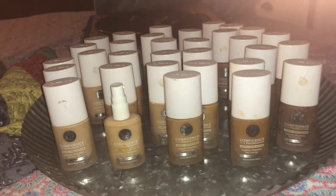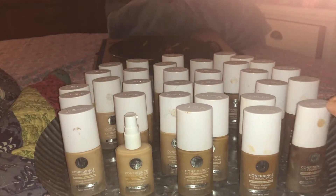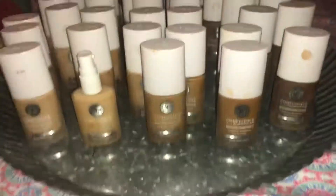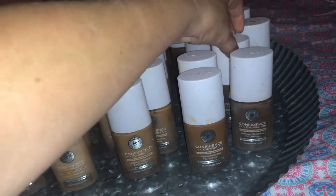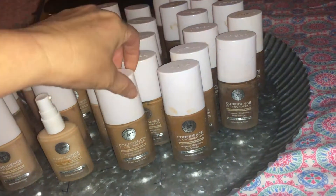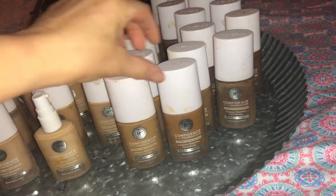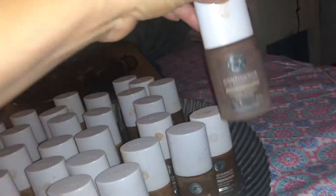They might need to be cleaned up again because, as you can see, there are stickers on some of them. All different colors and shades — black, dark, medium, another black color — dark, dark, dark, black — all different color shades, as you can see.